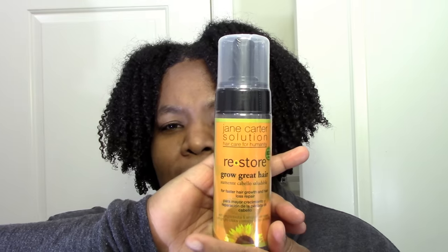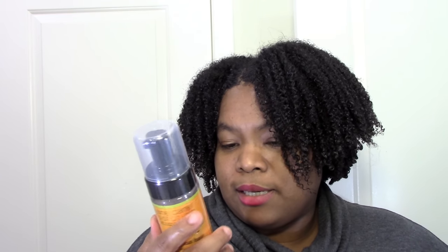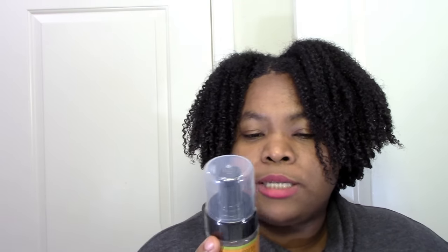Then I have this Jane Carter Restore Grow Great Hair. Basically the claims on it had everything but your mama in terms of hair growth — it has nettle, peppermint, ginkgo, cinnamon, clary sage. It says 'restore your hair and balance your scalp for optimum hair growth' and 'for faster hair growth and hair loss repair.' I think I got this when I just big-chopped and I was like, let my hair show up! I know better now, but I was more impatient then.